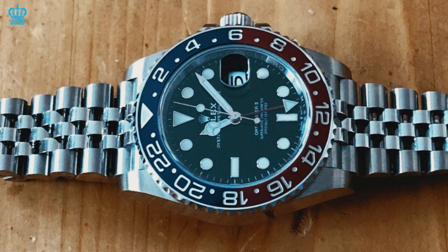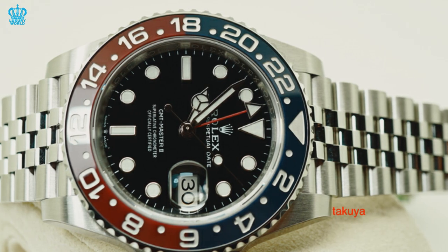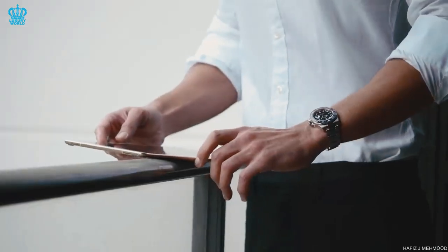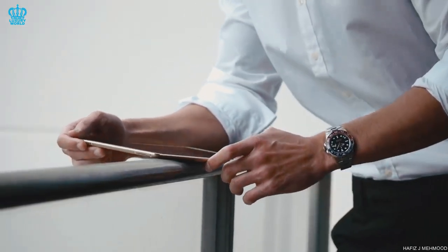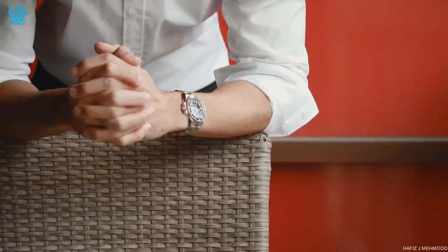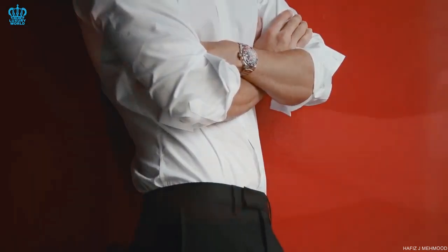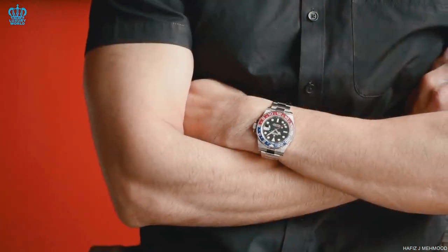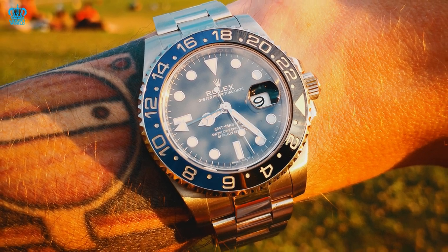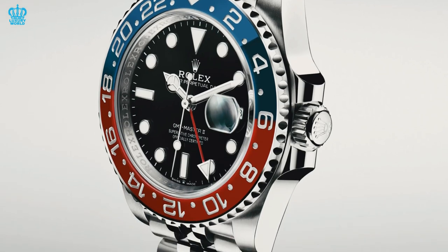Early Rolex Jubilee bracelets were notoriously stretchy due to hollow end links, folded links, and simple folded clasps. However, the new Jubilee is solid from end to end, with a width that tapers from 20mm to 18mm and a fantastic milled clasp. The clasp isn't as convenient as the Glidelock system for on-the-fly adjustments, but it still feels high-end. It has three micro-adjustable points on the inside that can be adjusted with a spring bar tool, and also features a tool-free folding extension that adds around 5mm to its length.